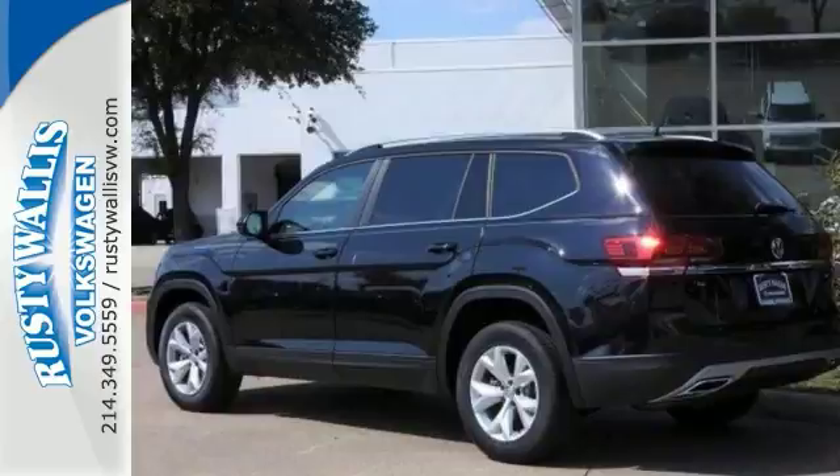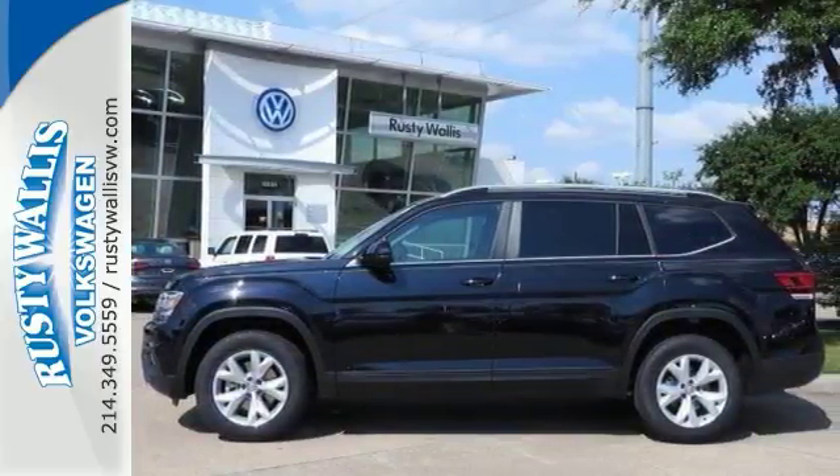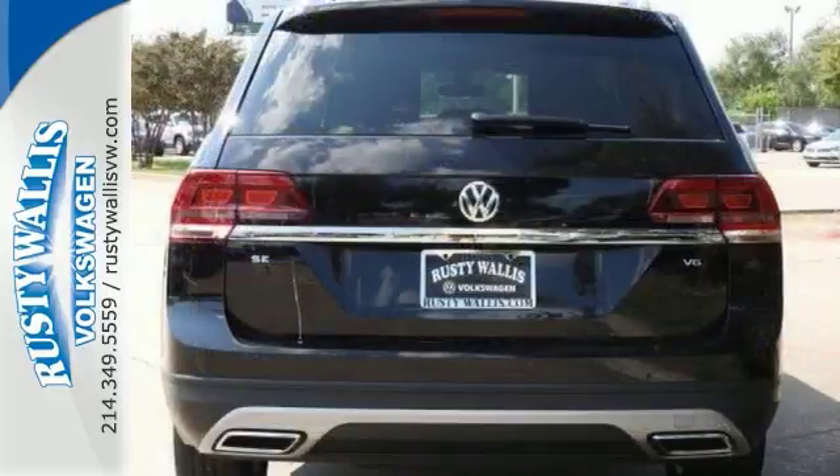Features include a backup camera, Bluetooth, and climate control. It also comes with heated seats, keyless start, smart device integration, stability control, multifunction steering wheel, HD radio, and more.